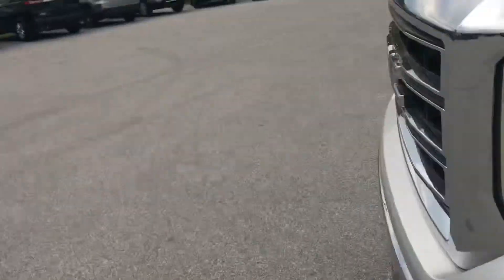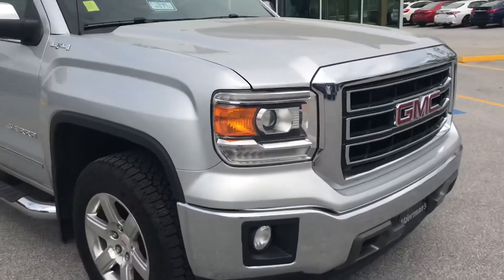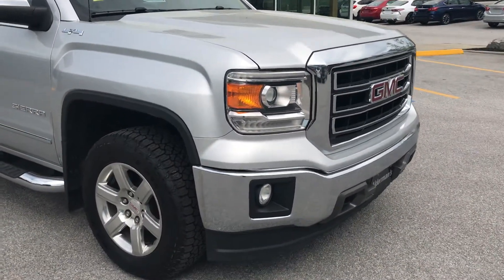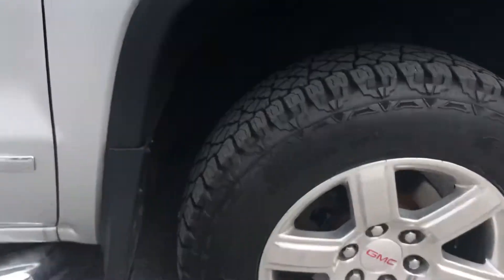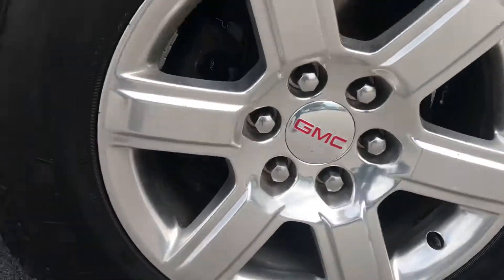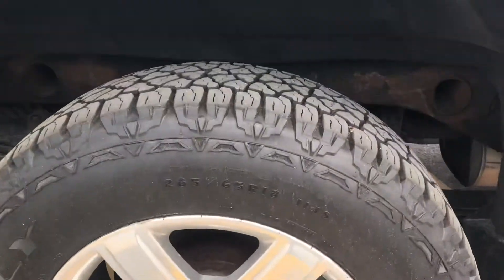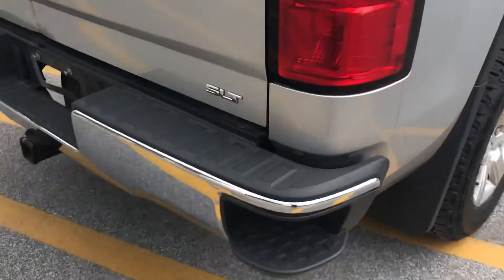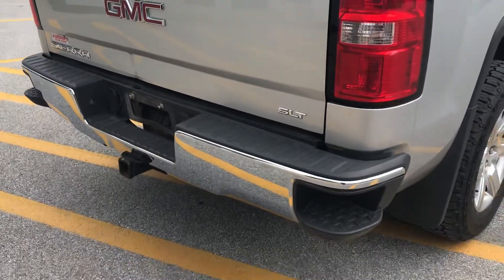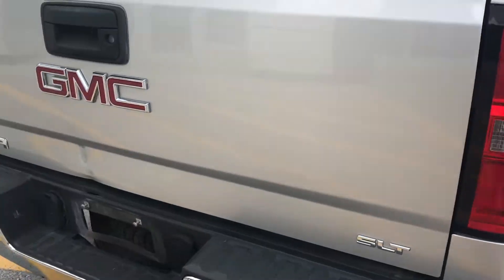Of course, you've got that chrome bumper going across the front with those nice headlights. We'll get a look at all these rims here — I believe these tires are brand new. We usually put that brand on our tires. And on the back, we have the step-ups on the corner of the bumper, which are really convenient to get up into the truck.